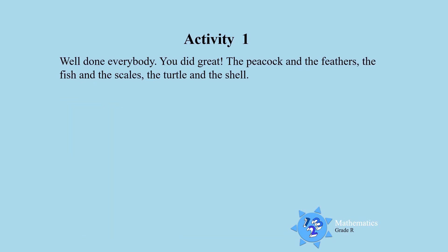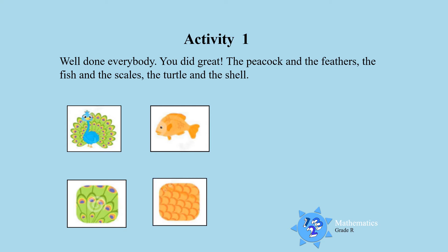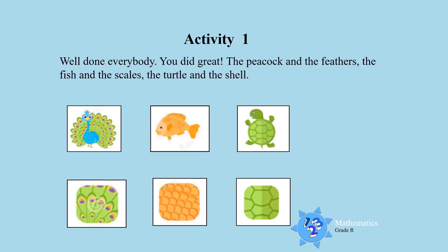Well done everybody! You did great! The peacock and the feathers match. The fish and the scales. The turtle and the shawl. Look carefully — you will see each of them has a partner. Look at the beautiful patterns you can see on their bodies.